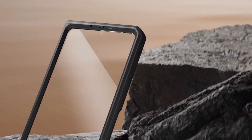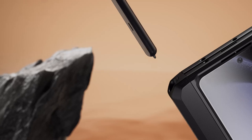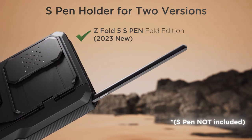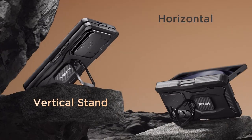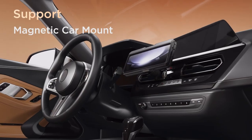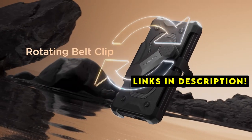Protecting your Galaxy Z Fold 6 requires a case that can handle its unique foldable design and withstand everyday wear and tear. Hi, welcome to All Cases. In this video we are going to talk about the 5 best Galaxy Z Fold 6 rugged cases you can buy. This list is based on my personal opinion and research, listing them based on quality, features, and pricing. If you want more information and updated pricing on the products mentioned, be sure to check the links in the description below.